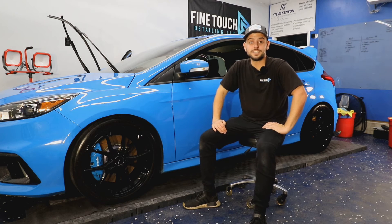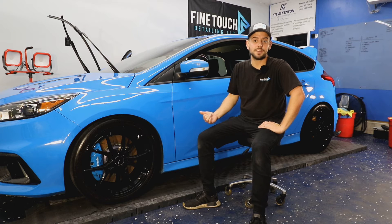Hey everybody, it's John at Fine Touch Detailing and behind me I have a 2017 that was recently purchased by a client.